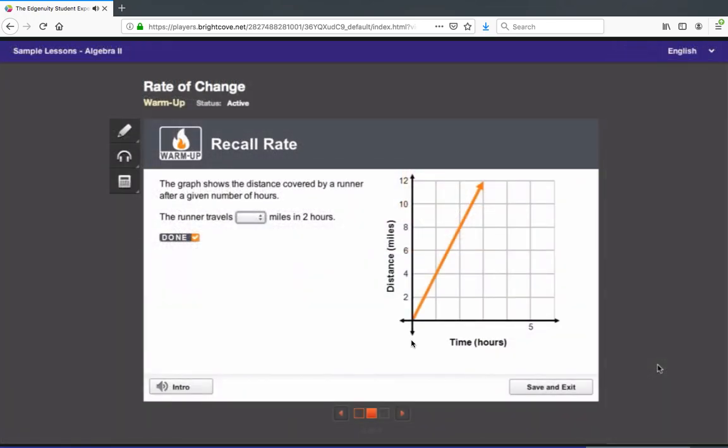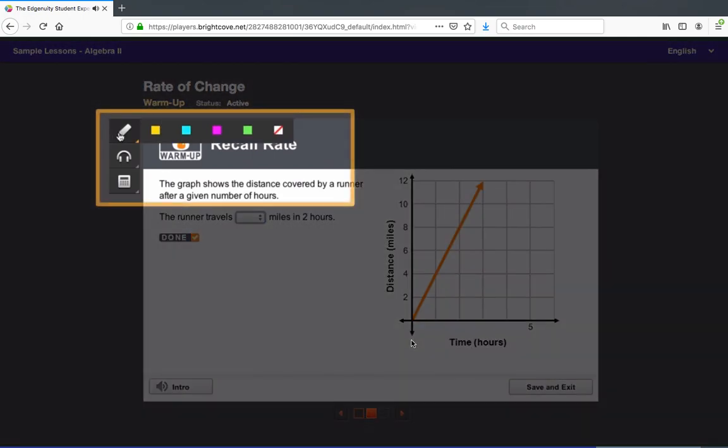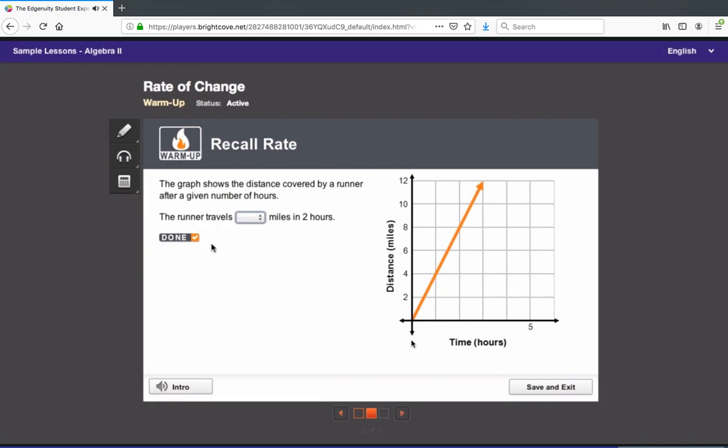Sometimes the video will pause and you'll be asked to complete a task. On any task, you can use the tools in your toolbar. In math and science courses, you can use the built-in calculators to solve problems. Depending on the course, you might have access to a standard calculator, a graphing calculator, or other specialized calculators. In any course, you can highlight text. This can help you pay attention as you read, especially when you're asked to read extended articles and stories.